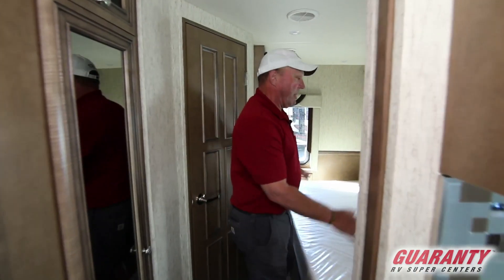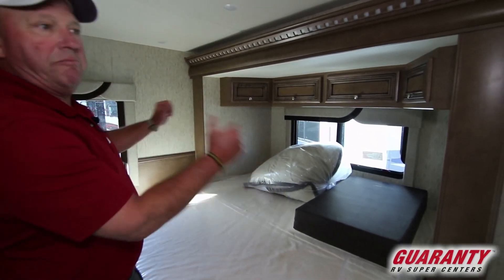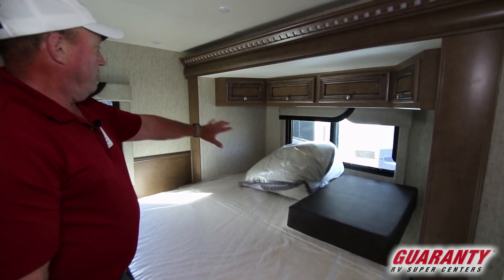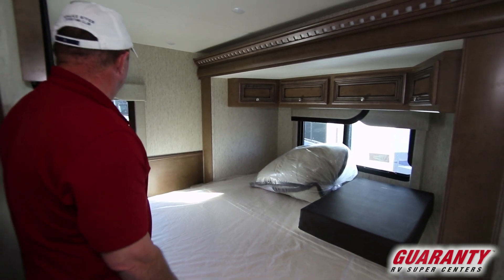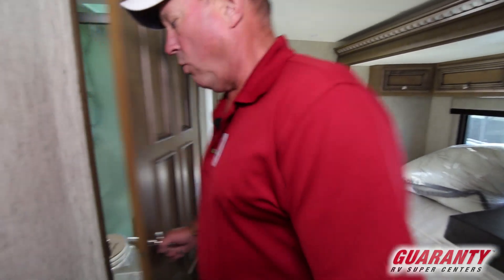We start here in the bedroom. You've got a nice king bed, nice big slide out. This coach just arrived — haven't even made the bed yet. You've got a window behind the bed, window in the back, nice king-sized bed here, corner bathroom.